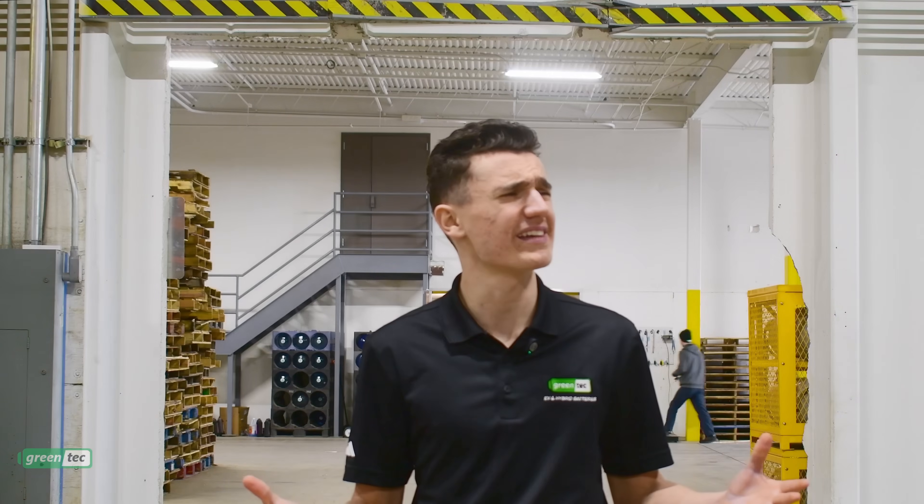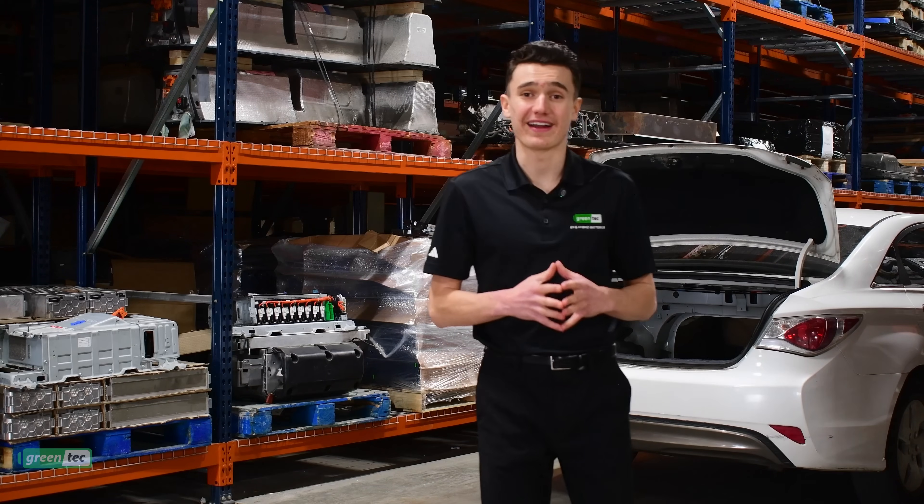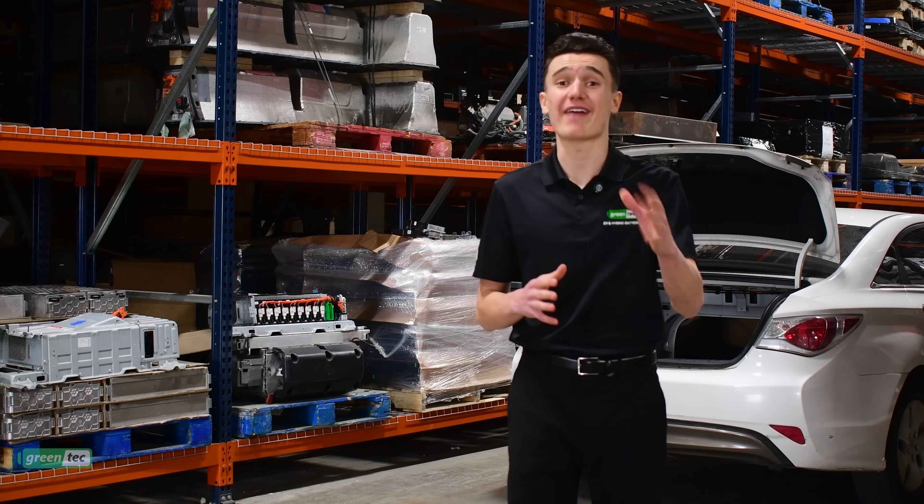And why do I say eight years? That's the warranty that Tesla covers. Your battery is inevitably going to go bad, and Tesla won't cover it after those eight years.